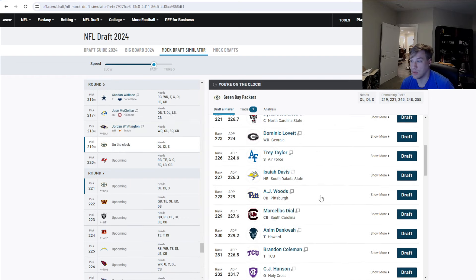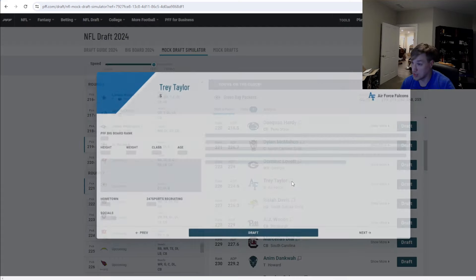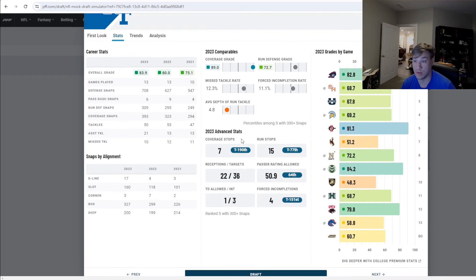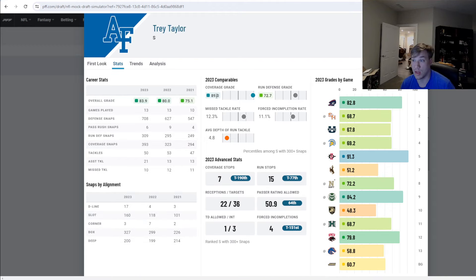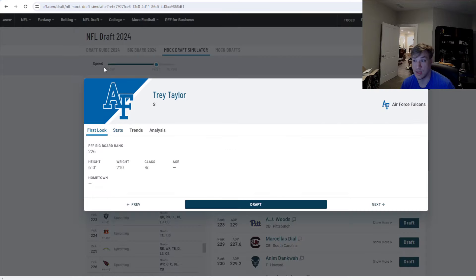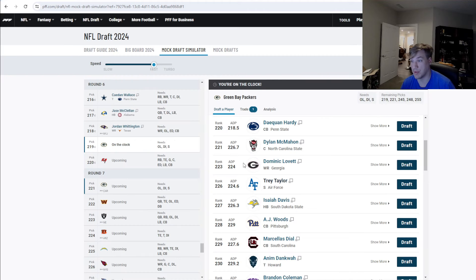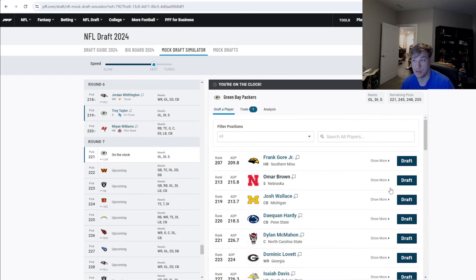At pick 219, we have Trey Taylor, safety out of Air Force — one of my favorite late-round guys. He plays both box and deep, has a really good coverage grade, pretty good run defense grade, 50 tackles last year, 6'2". Really good size for the Packers. I will not be upset at all taking him here at pick 219.